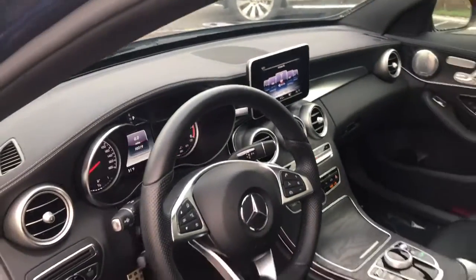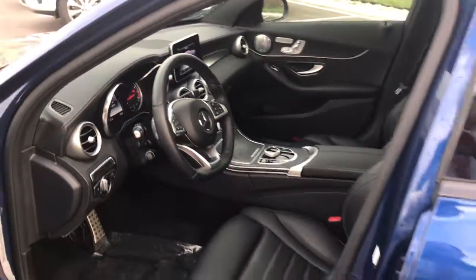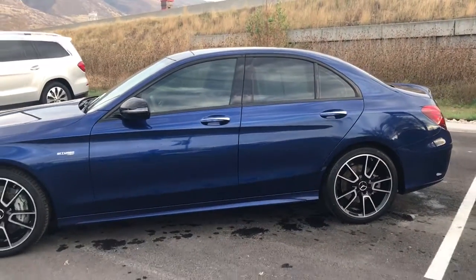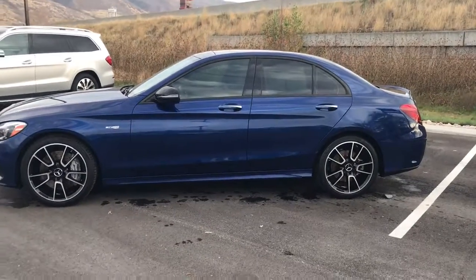We also have done the panoramic roof on this, as well as the AMG performance exhaust. So not only does it look good and it's a thrill to drive, it sounds fantastic.